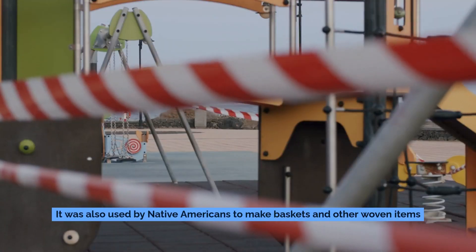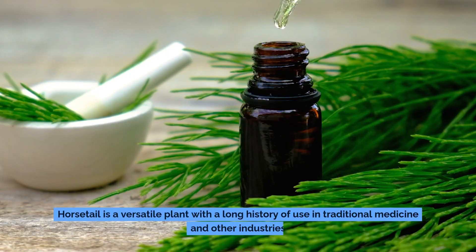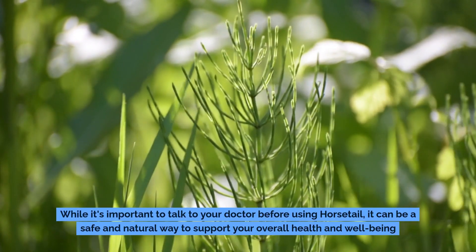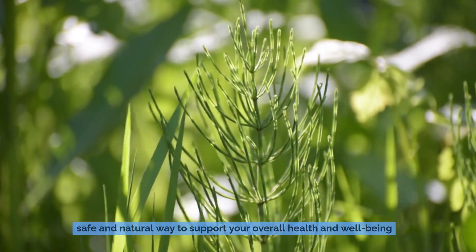Horsetail was also used by Native Americans to make baskets and other woven items. It is a versatile plant with a long history of use in traditional medicine and other industries. While it's important to talk to your doctor before using horsetail, it can be a safe and natural way to support your overall health and well-being.